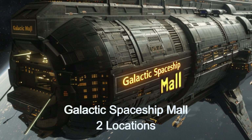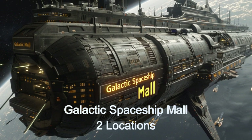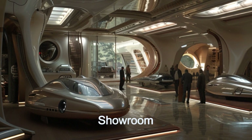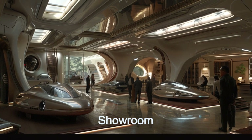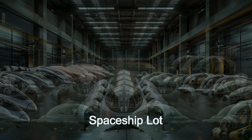This space transport hub is a marvel of alien spacecraft design, holding hundreds of personal-sized spaceships. From individual racers to family-sized vans, the variety of brands and styles is truly remarkable. One standout feature is the advanced security systems, ensuring the safety of all stored spaceships. The automated inventory management system uses AI to track and manage the fleet efficiently.